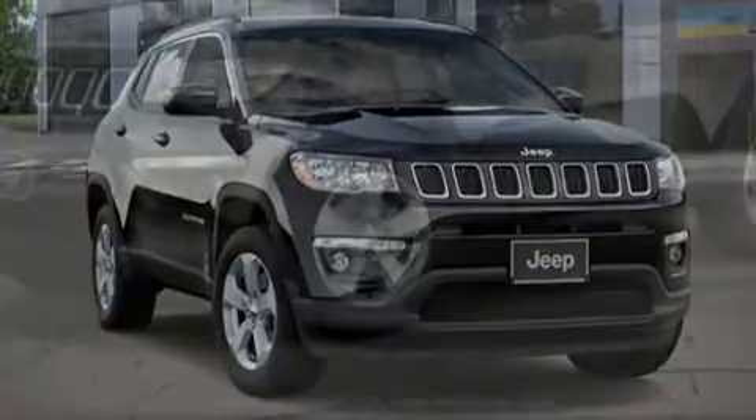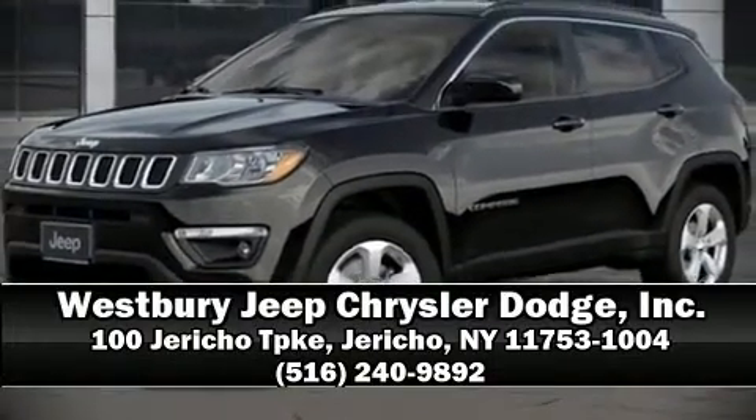supplements the drivetrain. Stop by our dealership or give us a call for more information.